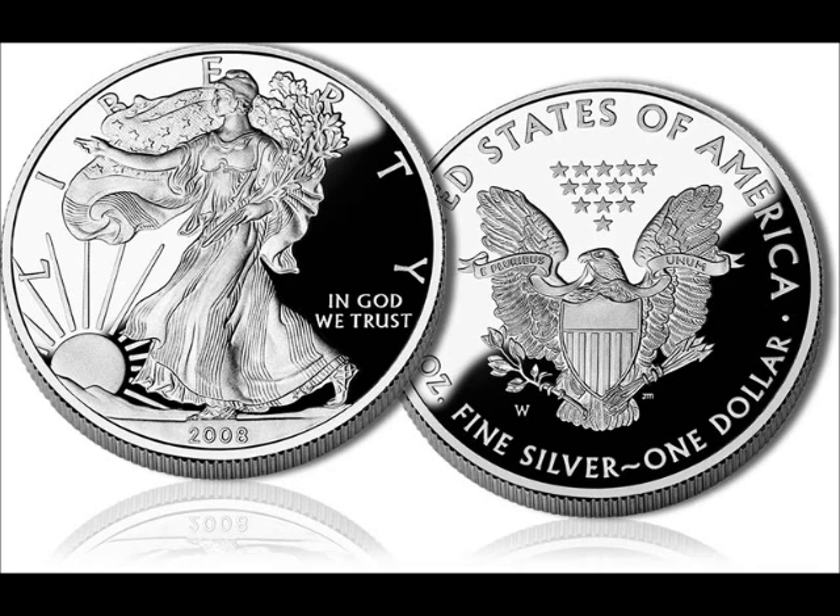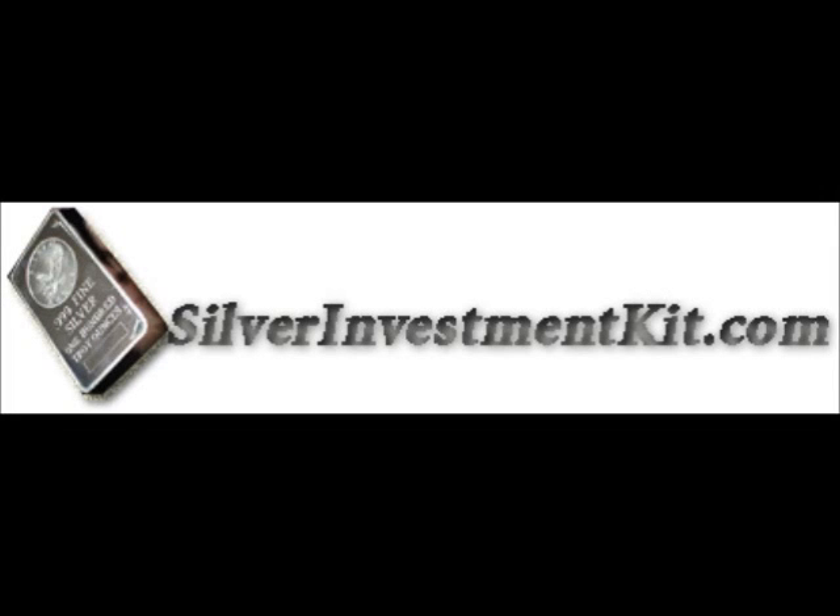We'll talk about that in later videos — the Gold version of the American Eagle. Thank you for watching this video and we look forward to having more videos. Now that you've finished watching, click the link below in the description box to visit SilverInvestmentKit.com to find out how you can invest in silver, as well as to request your free Silver investment kit which will be shipped directly to your door at no cost to you. Go ahead and click the link below to visit SilverInvestmentKit.com.